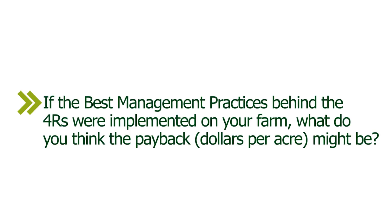If the best management practices behind the four R's were implemented on your farm, what do you think the payback might be? About $15,000. I'd say $15,000. Maybe a buck or so? I'd have to think you could be talking many thousands of dollars.